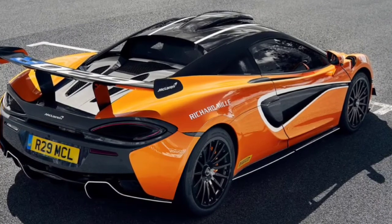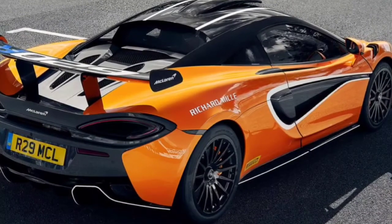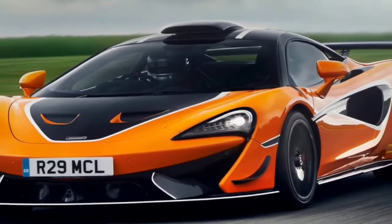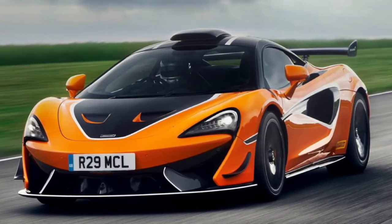Steady handling is also supported by Pirelli P Zero Trofeo R semi-slick tires, with full-slick options available. The limited 620R is marked by a production run of just 350 units. To own one, prepare at least £250,000, or approximately 5.57 billion Rupiah.